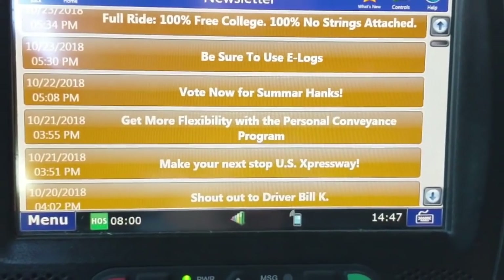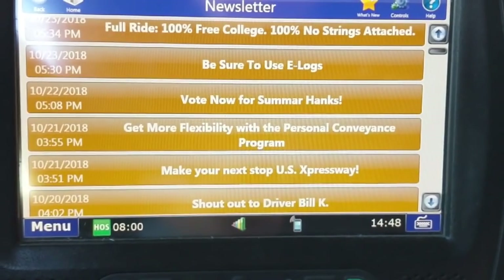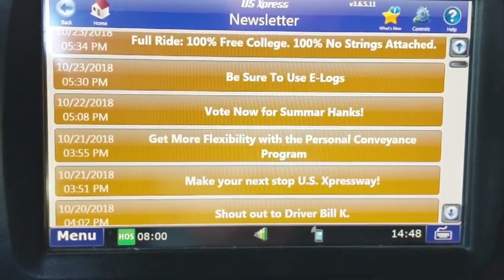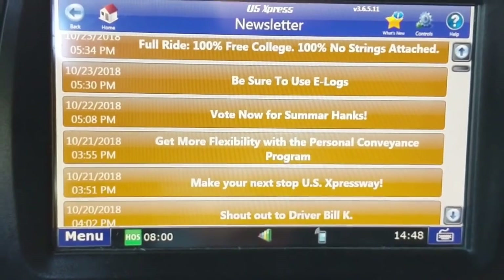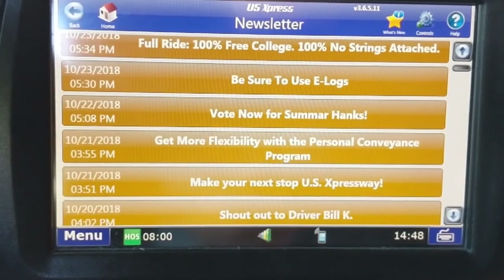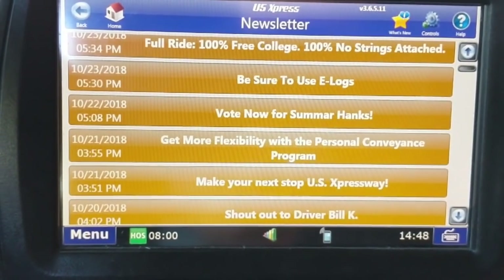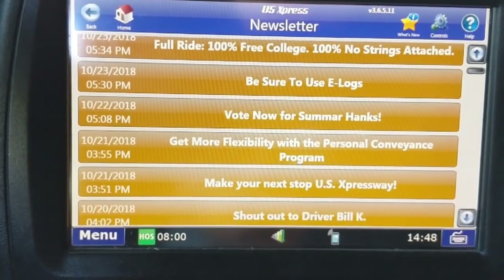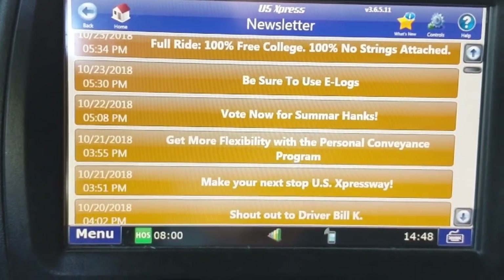Welcome back to the channel. I received an email about the new DriveWise system that US Express has implemented, which eliminates the pre-pass on our trucks. This includes lease purchase trucks and contractors, so it's not only for company drivers. The DriveWise system is now the new pre-pass system for your truck.